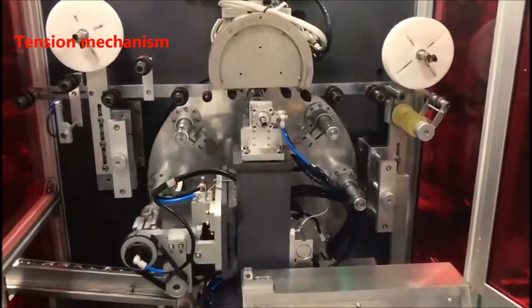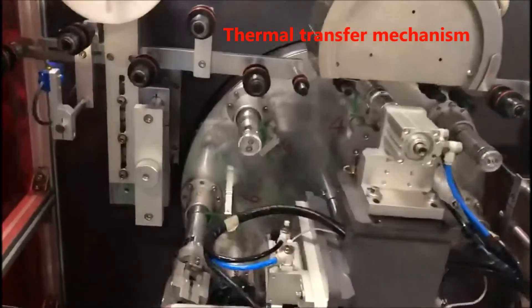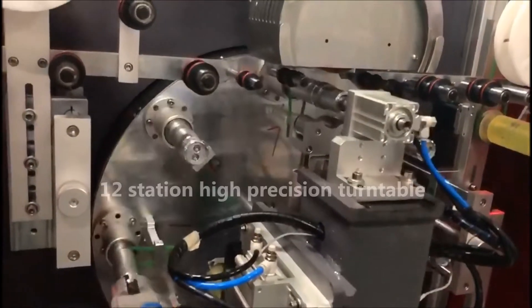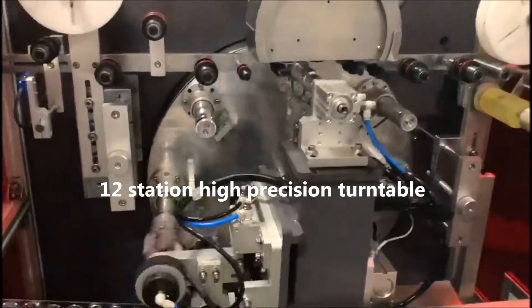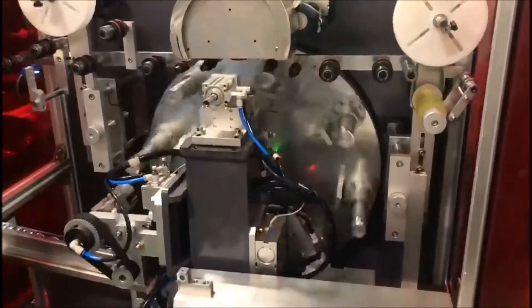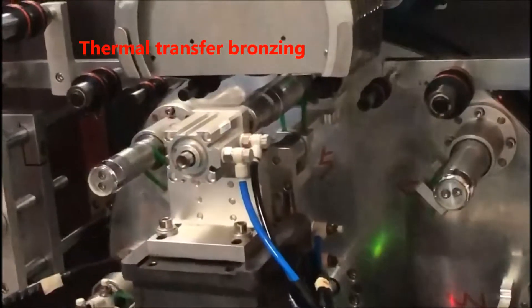Tension Mechanism. Thermal Transfer Mechanism. Time Station Hyperception Turn Table. Thermal Transfer Bronzing.